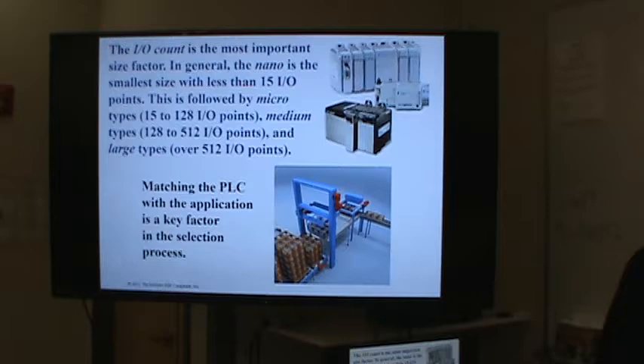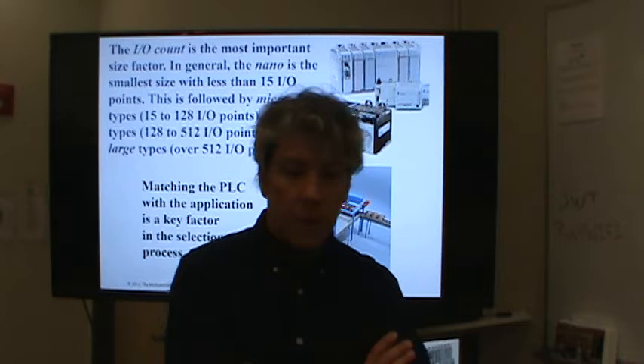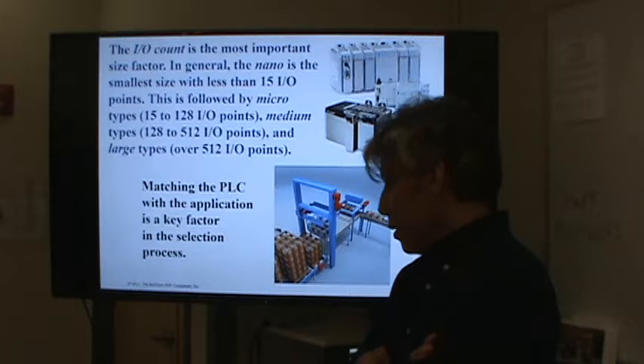Do you think there are any PLCs that have more than 512 inputs or outputs? Oh yeah, there are. There was a time I was at a class called Quality Control — one of the most boring and yet valuable classes I think I've ever taught. I was bored teaching it. I can't imagine how the students felt, but I knew how important all this stuff was from industry. Getting across the importance of it was difficult, so I decided to take the students on a field trip.